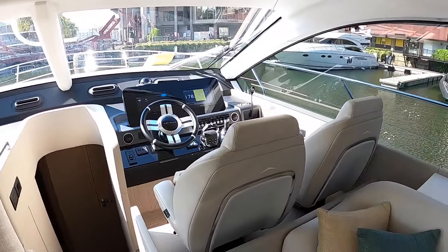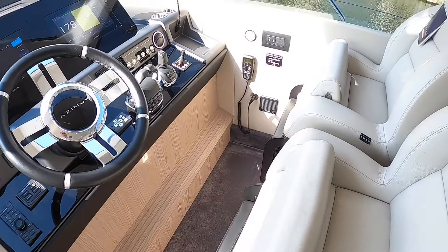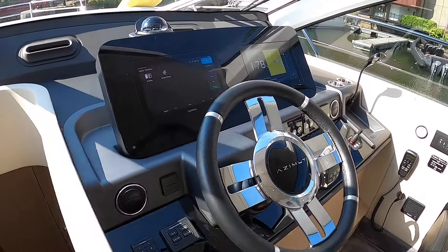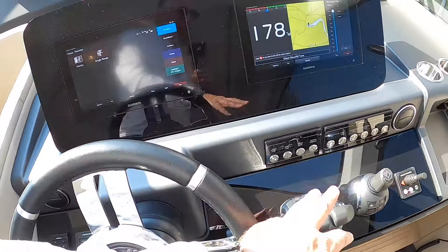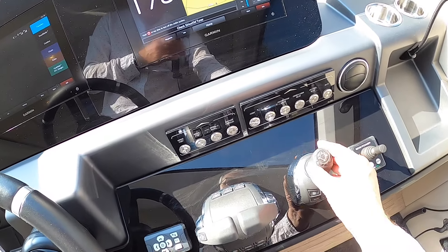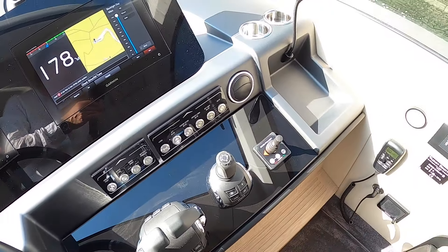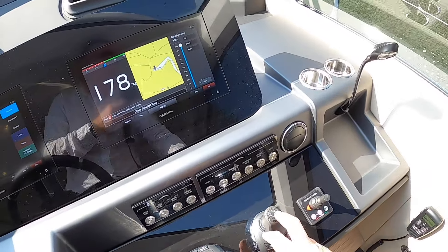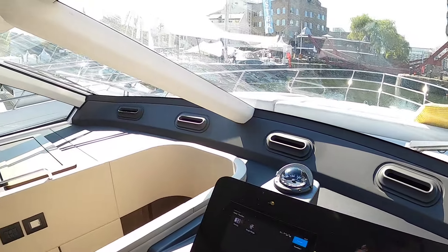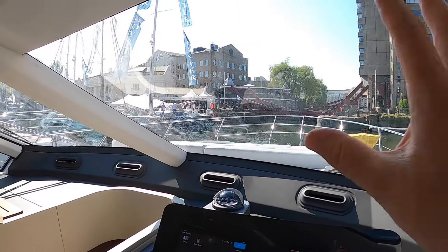Over here is the lower helm. It's a flybridge boat so there's another helm position upstairs. There are lift bolster seats, and I like the way they've done this pod for the multi-function displays — very smart. There's the traditional Azimut steering wheel and throttle control. She's on IPS, so there's an IPS controller — a joystick that enables you to maneuver the boat. Push it to the side and the whole boat goes sideways; twist it and the boat turns on its axis. There's a bow thruster as well, plus a compass, demisters to keep the screen clear in winter.